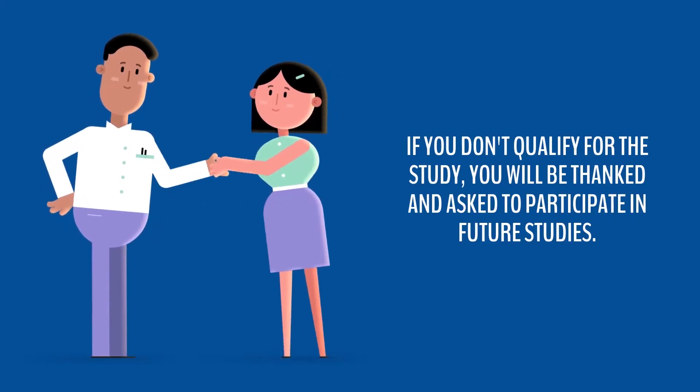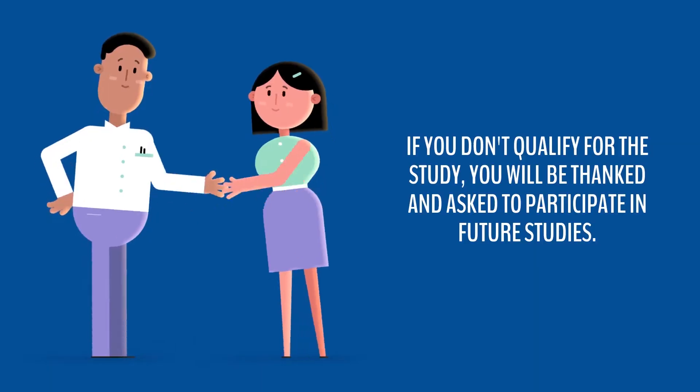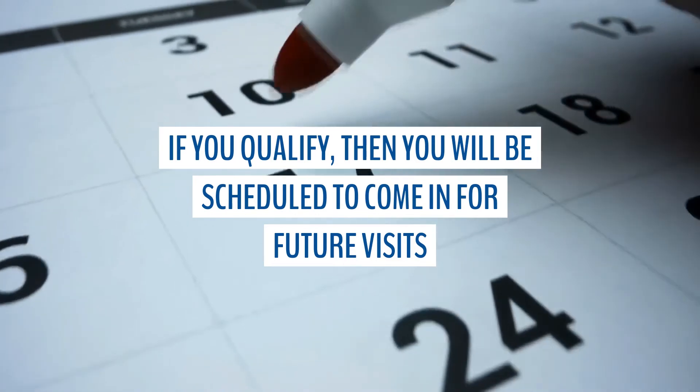If you are randomized and accepted for the study, you will undergo the required procedures. If you don't qualify for the study, you will be thanked for your participation, asked about your willingness to participate in future studies, and reimbursed for your time. If you do qualify, then you will be scheduled for future visits.